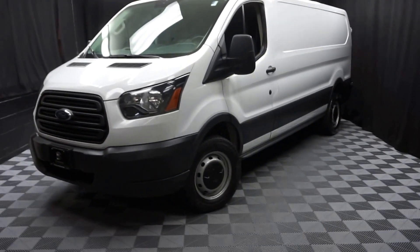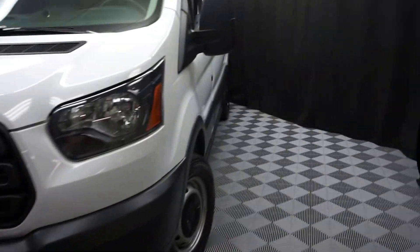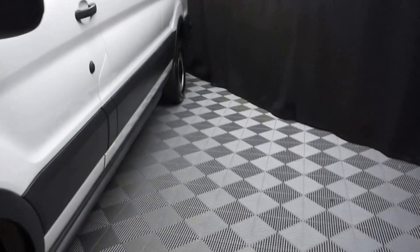All right, car shoppers, welcome back to Lexus of Wilmington. Just sat in the dormitories, this 2015 Ford Transit van. I don't know how I got it in there, into our photo booth here.